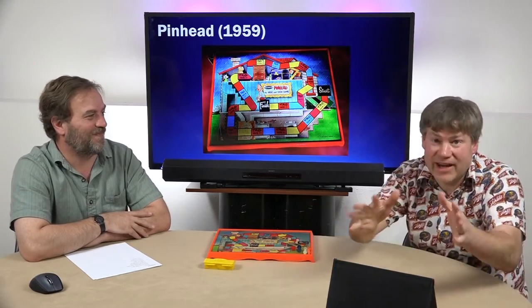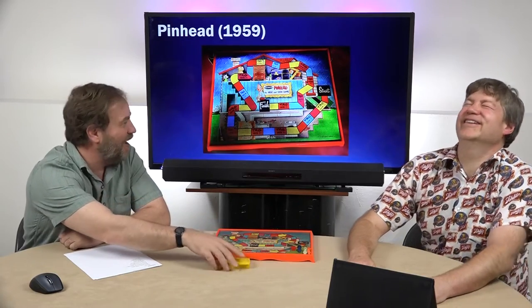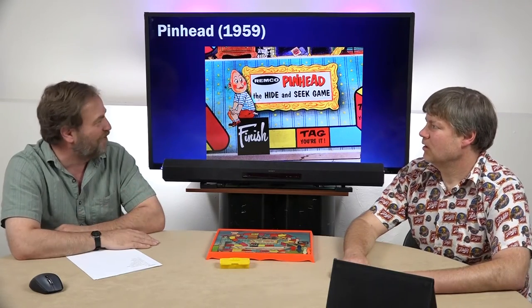Does it have anything to do with hide-and-seek? Well, this is the hide-and-seek part, and you're looking for the pinhead. I'll tell you about this whole pinhead thing — it is an actual medical condition called microcephaly where their skulls don't develop properly. I'm sure people whose children have that condition don't appreciate the term 'pinhead.' In today's world, this would be about the same as coming out with a game called 'Retard.' It's just as offensive.